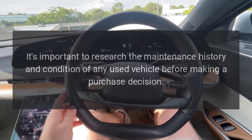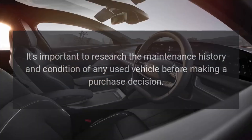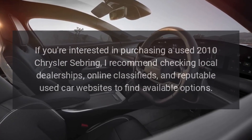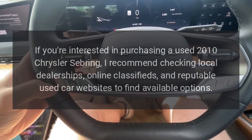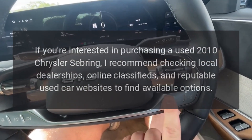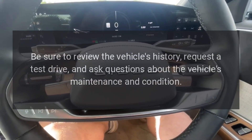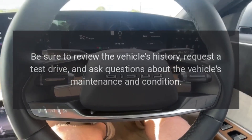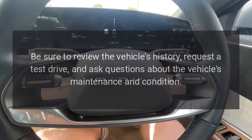It's important to research the maintenance history and condition of any used vehicle before making a purchase decision. If you're interested in purchasing a used 2010 Chrysler Sebring, I recommend checking local dealerships, online classifieds, and reputable used car websites to find available options. Be sure to review the vehicle's history, request a test drive, and ask questions about the vehicle's maintenance and condition.